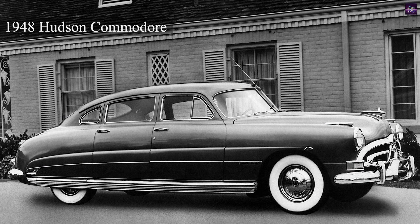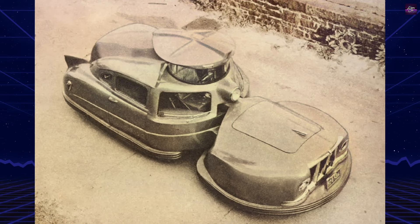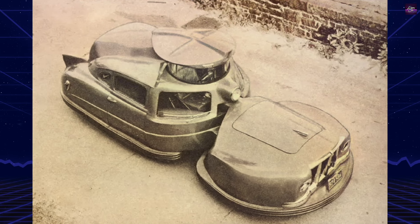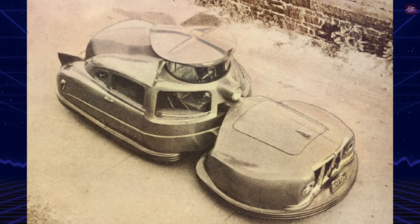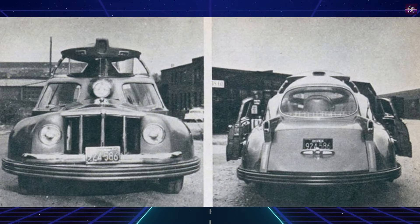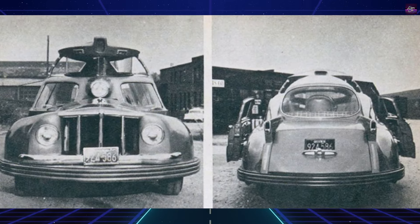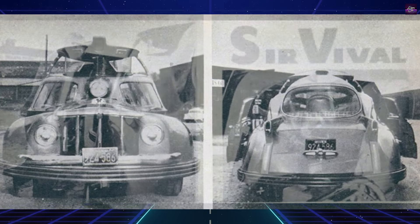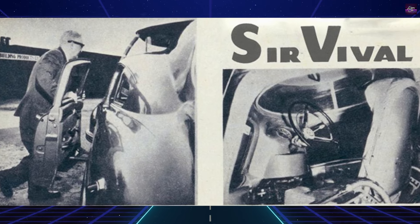The Servival was built on a heavily modified 1948 Hudson sedan, demonstrating Jerome's resourcefulness and commitment to repurposing existing automotive platforms. One of its most notable features was a raised turret, designed to provide the driver with a 360-degree view of the road, equipped with a wraparound screen and built-in squeegees for continuous cleaning.